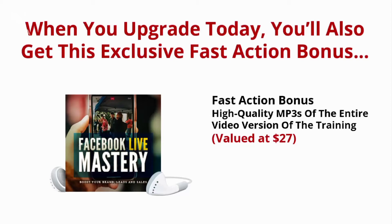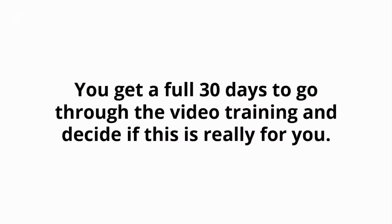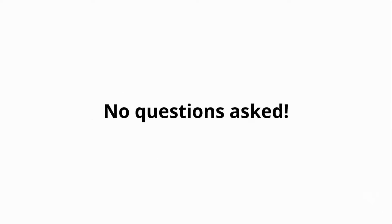Don't have time to watch videos? I'm also providing you with 10 MP3s that you can use while you're on the go. Listen to them in the car, at home, or even at the office — all day, every day. And here's what's really great: you don't have to decide anything today. You get a full 30 days to go through the video training and decide if this is really for you. If for any reason you're not 100% satisfied, simply let me know and I'll refund every penny of your tiny investment, no questions asked.